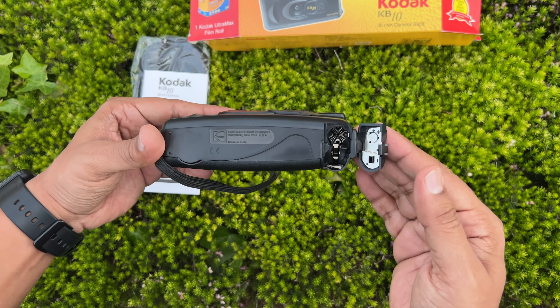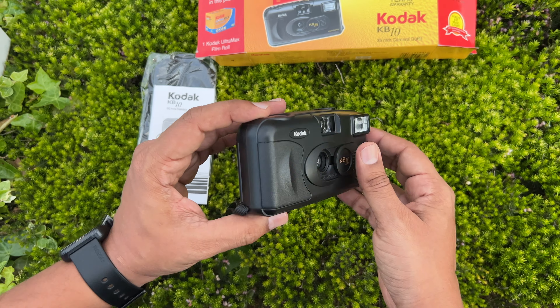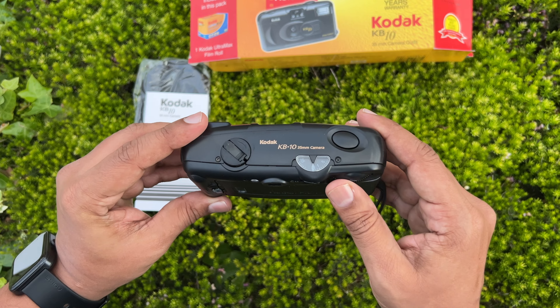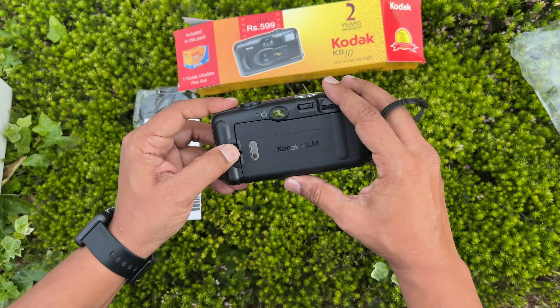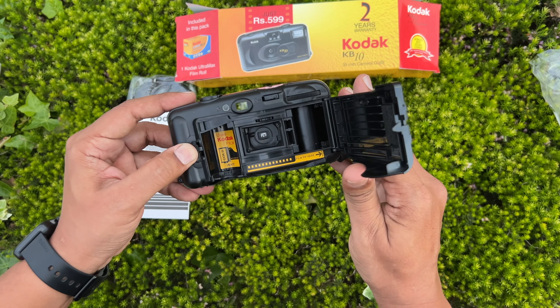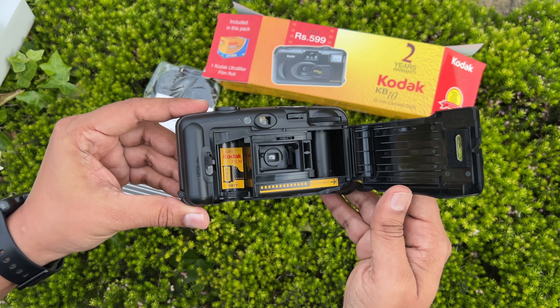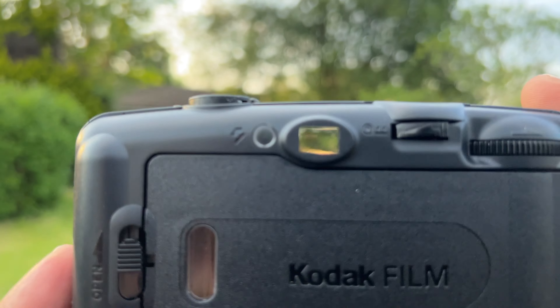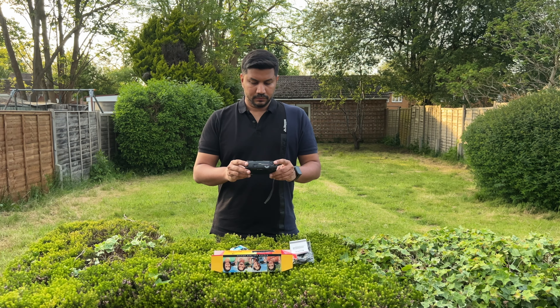This camera works well even without batteries if your flash isn't required — just turn the dial, advance the film lever, and click. No delete button here; it's like composing a symphony one click at a time. Loading film is an art — you feel the anticipation, the click, the wind, and voila — each frame matters. The viewfinder on this camera was tiny but crystal clear. All in all, this camera was quite amazing in its time.